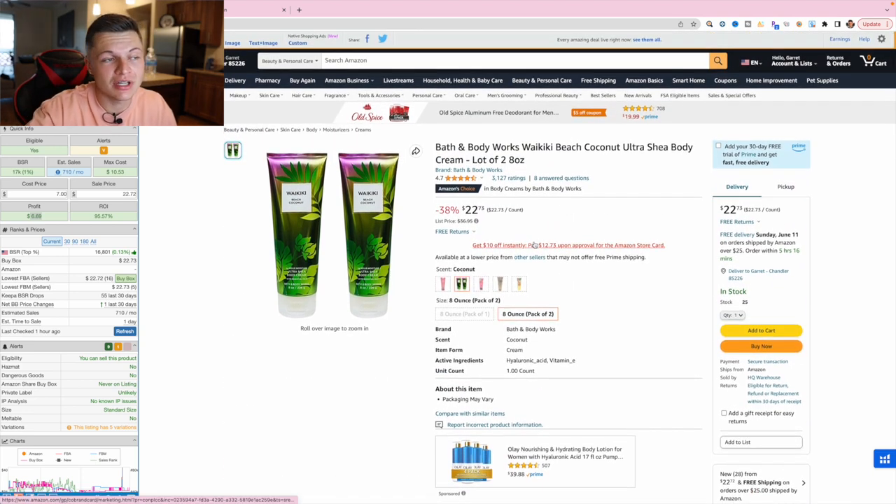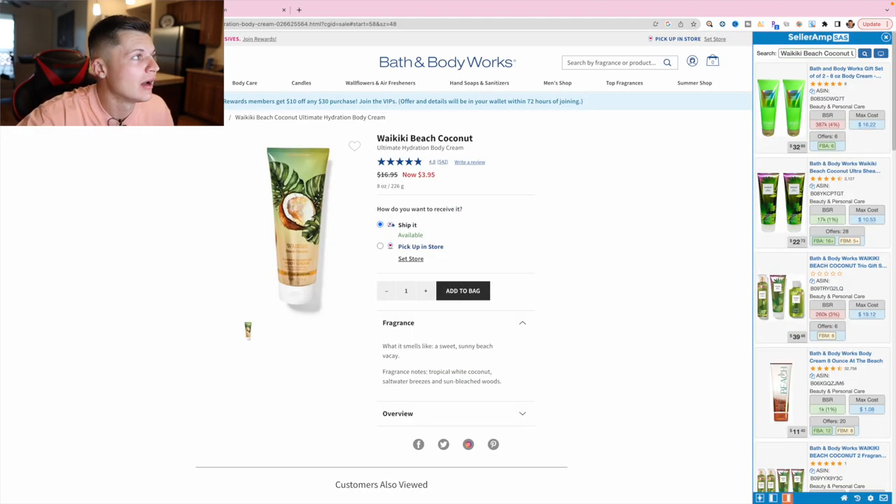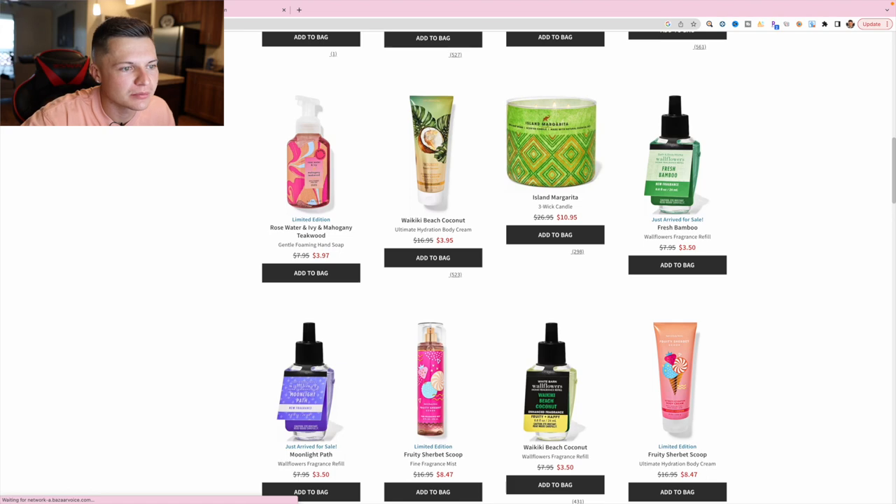I would definitely take the risk on this product because I've done it before with a seasoned account — it's just different packaging, same exact product. You will have the occasional customer who complains it's a knockoff, but as long as you have your receipt documentation you can submit to Amazon that you purchased from Bath and Body Works and you're good to go. That's $350 profit just like that.